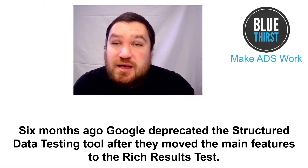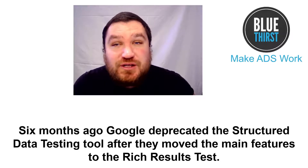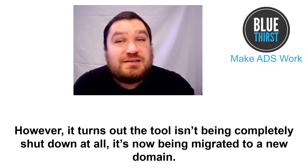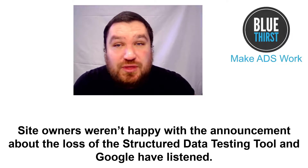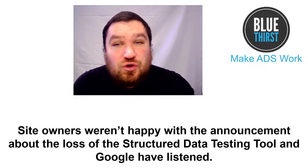6 months ago, Google deprecated the structured data testing tool after they moved the main feature to the rich results test. However, it turns out the tool isn't being completely shut down at all and it's now being migrated to a new domain. Site owners weren't happy with the announcement about the loss of the structured data testing tool and Google have listened.